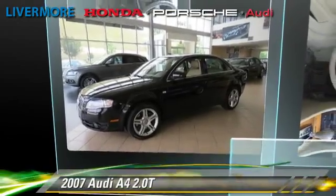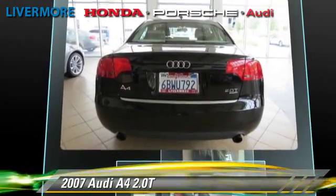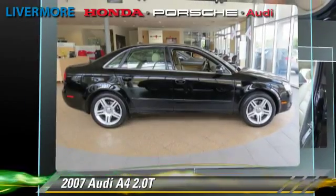The 2007 Audi A4 2.0T, powered by a 2.0-liter 4-cylinder engine with a 6-speed automatic transmission. This vehicle gets up to 30 miles per gallon.